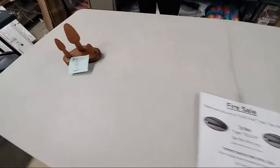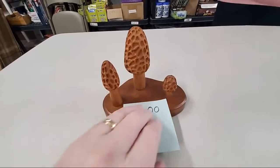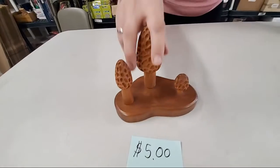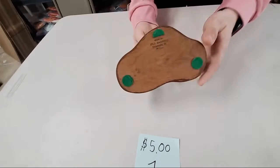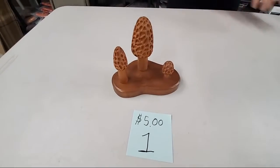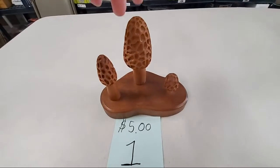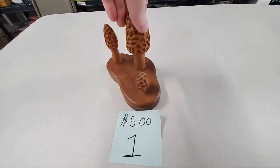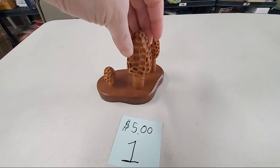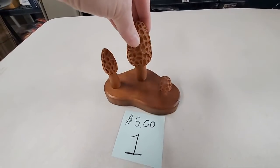Number one is a really cool carved piece — these are morel mushrooms, a nice wooden piece carved by Bill Banning. It's got a really neat decorative look and I can give you the measurements as well. Paul is here and he'll be announcing your name as well.